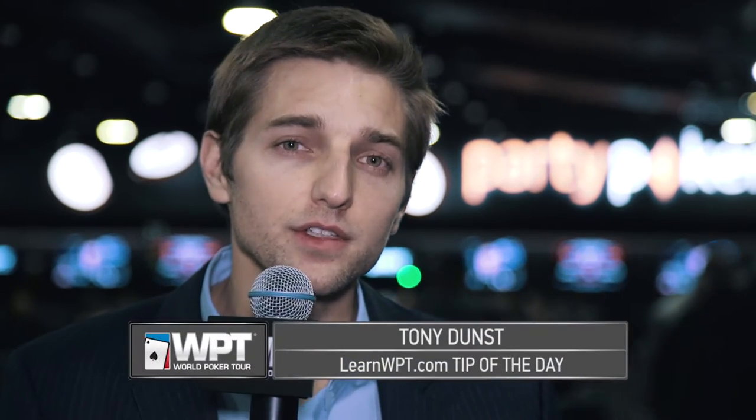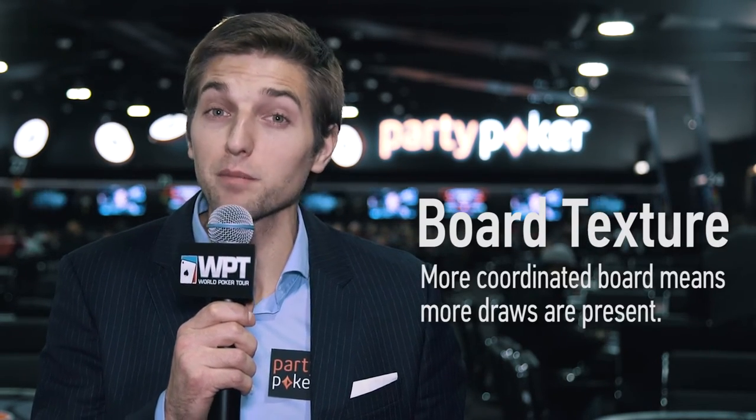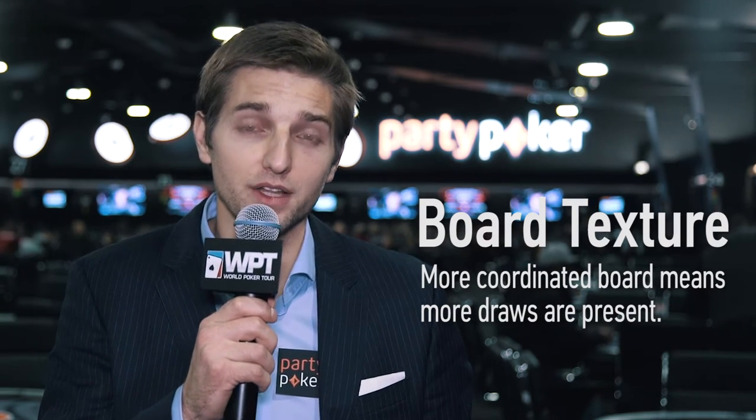Hey everyone, Tony Dunst here with your LearnWPT.com tip of the day. When it comes to board texture, a more coordinated board means more draws are present, and therefore there are more holdings your opponents can continue with.